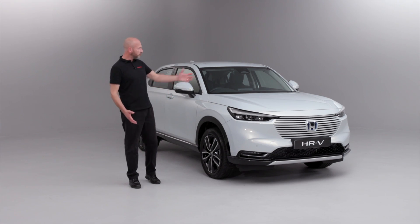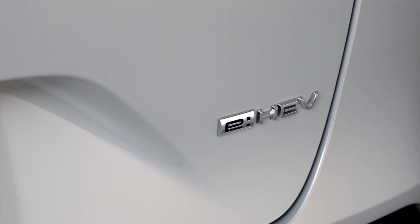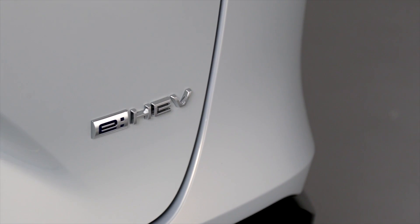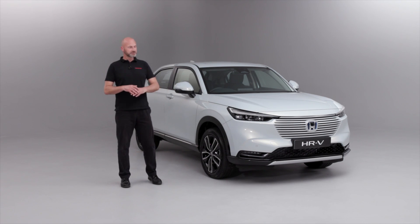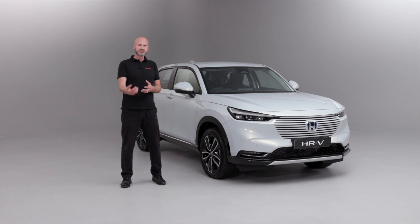Thank you for joining me on this video for a walk around of the brand new 2022 HR-V eHEV. eHEV is our hybrid system — it's a two motor system to power this really efficient vehicle. What we'd like to do is take you around all the outside of the vehicle, showing you the key features, having a chat about some of the ways it's going to benefit you and your lifestyle, and then we'll end up inside the car showing you some of the features and benefits.